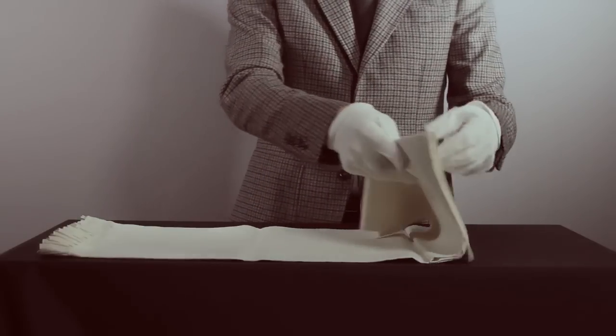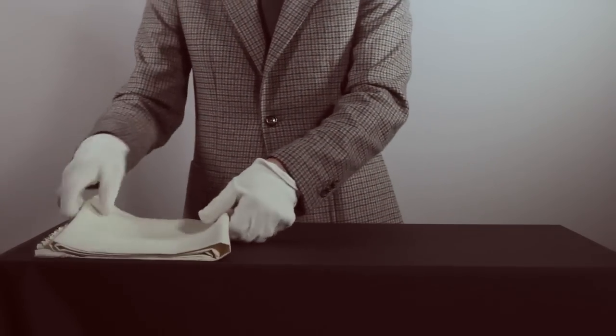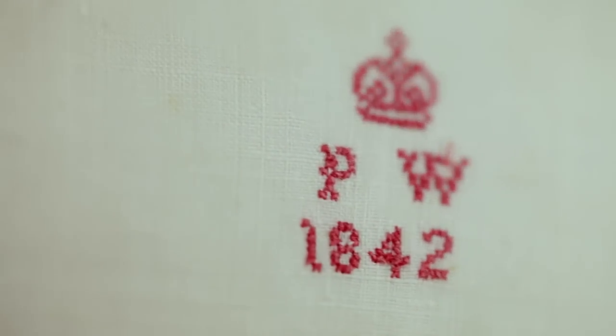We have a bed sheet that was used by Prince Albert Edward when he was a child. This piece was made in 1842. We can see that by the date above which you have PW for Prince of Wales and above that we have the embroidery of a small crown in red thread.